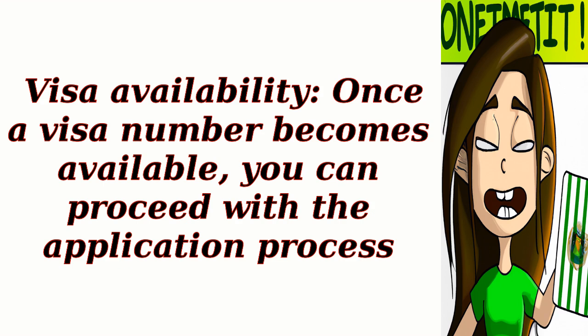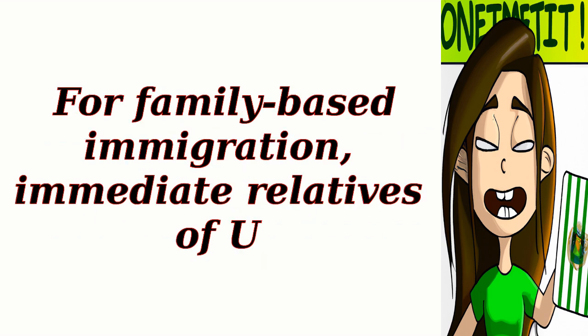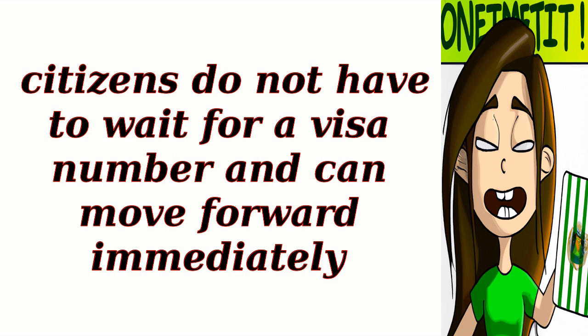Step 4: Visa availability. Once a visa number becomes available, you can proceed with the application process. For family-based immigration, immediate relatives of U.S. citizens do not have to wait for a visa number and can move forward immediately.